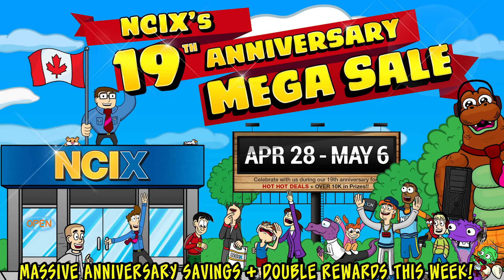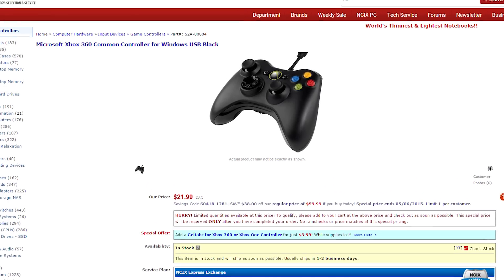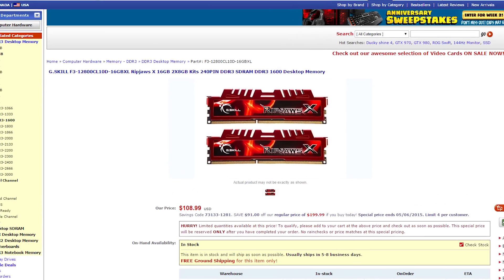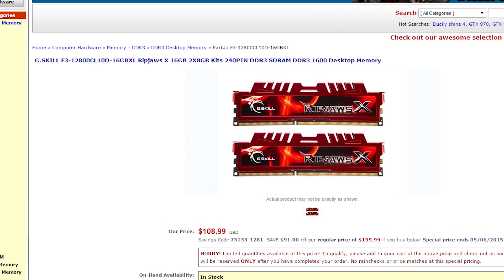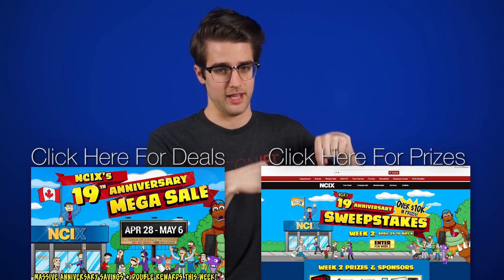If you haven't heard us talking about NCIX's 19th anniversary lately, you have not been watching Netlinked — literally like the last 5 episodes. But now the 19th anniversary MEGA SALE is officially launched! For Canadians, there's an MSI GeForce GTX 970 OC edition for $369.99 and an Xbox 360 Windows controller for $21.99. For Americans, an LG 25-inch ultrawide IPS monitor for $179.99 and a G.Skill RipJaws X 16GB DDR3 RAM kit for $108.99. Click the link in the description to see all the deals, and click here to enter the 19th anniversary sweepstakes.